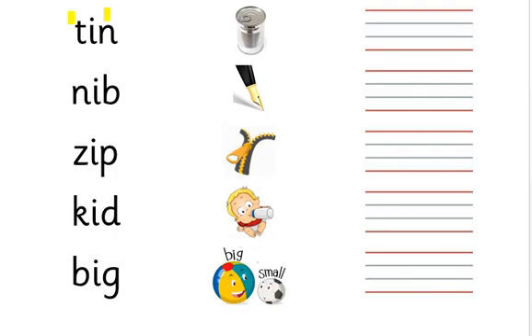Tin. Tin. Tin, tin, tin, tin, tin. Nib. N - I - B. Nib.